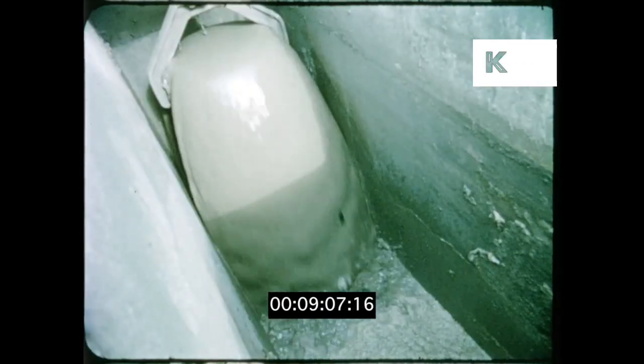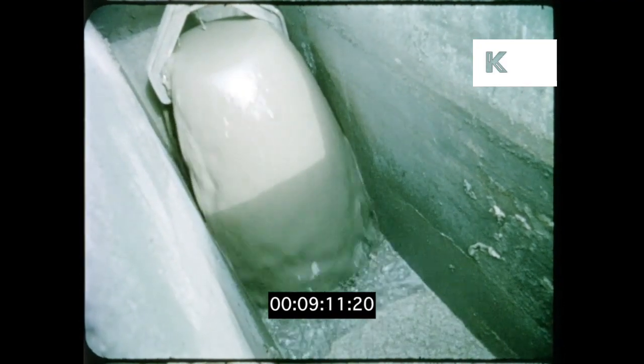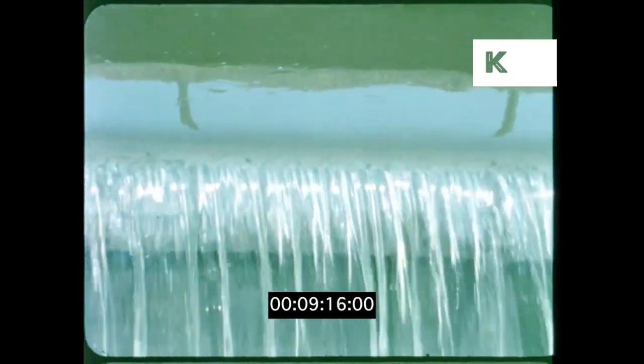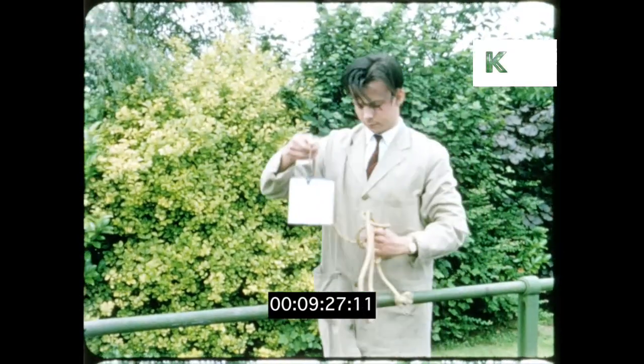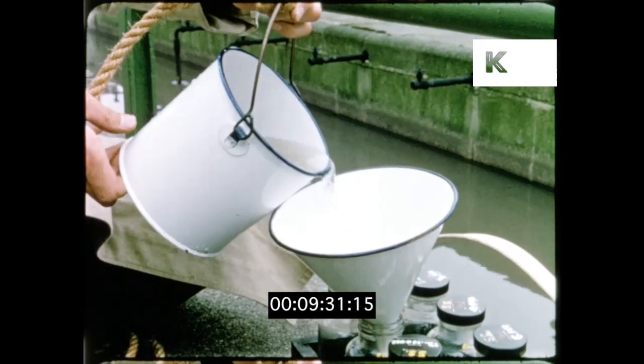From these hoppers the sludge is pumped away for separate treatment. The main flow carries on, obviously cleaner. But if you took a sample at this point you'd see a liquid still turbid and dirty. Sedimentation has in fact removed less than half the impurities.